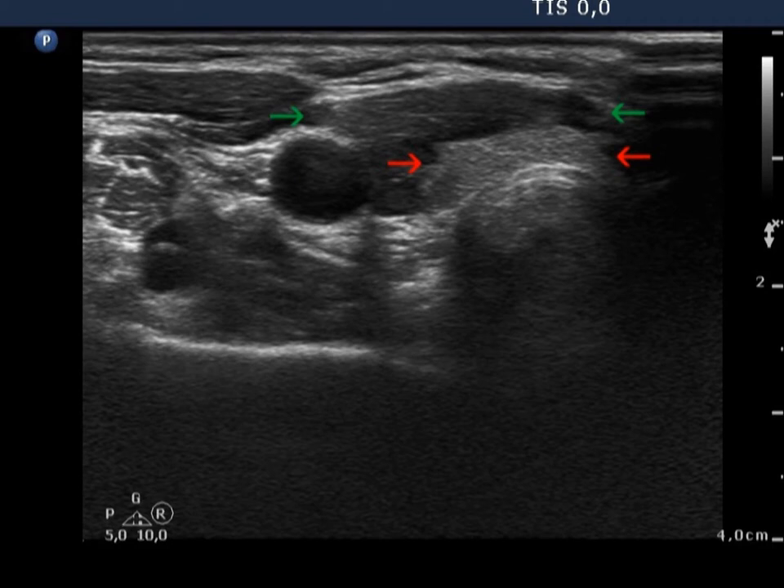This is located between the muscle fiber marked with green and the thyroid marked with red. The yellow arrows point now to the parathyroid.